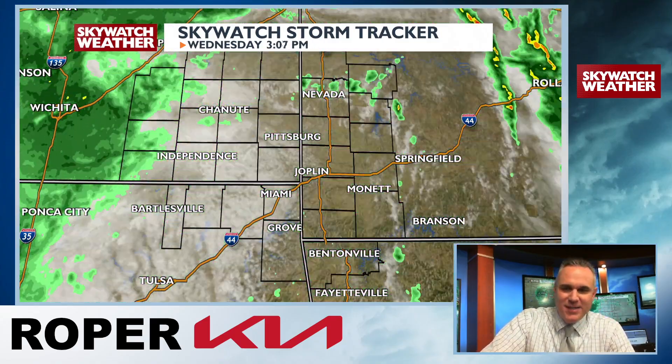Hey, what's up guys, meteorologist Doug Hetty here. Want to give you a YouTube update — make sure you like and subscribe, hit the bell. More showers, more thunderstorms — it has been so wet this entire month. So many areas have picked up 10 to 15 inches of rain this month, which is kind of crazy.